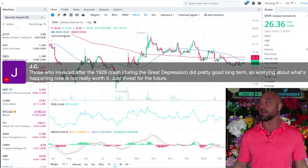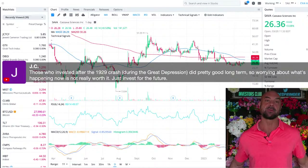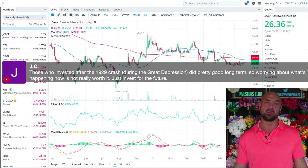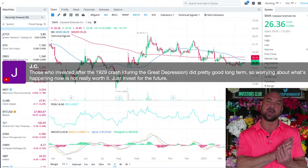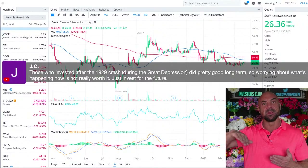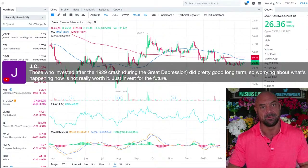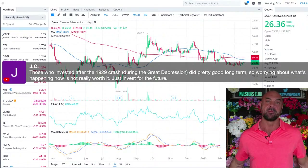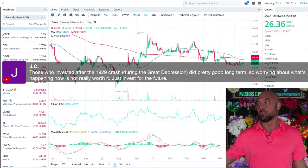JC says those who invested after the 1929 crash during the Depression did pretty good long-term — worrying about what's happening now isn't really worth it, just invest for the future. We looked at history going back to the 1800s — even if you held a leveraged fund since 1880 through everything including the 1929 crash, it would have been worth it to buy and hold. Time in the market is better than timing the market.